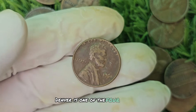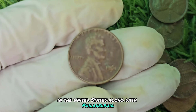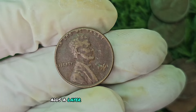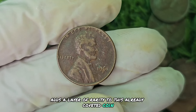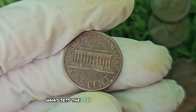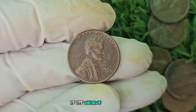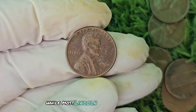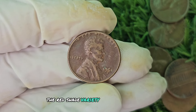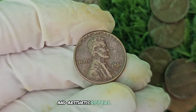Denver is one of the four minting facilities in the United States, along with Philadelphia, San Francisco, and West Point. The D Mint Mark adds a layer of rarity to this already coveted coin, making it highly sought after by collectors. What sets the 1961 D Mint Mark Red Shade penny apart is its unique red shade. While most Lincoln pennies from this era have a traditional copper hue, the red shade variety is a special type of coin that is highly valued for its rarity and aesthetic appeal.